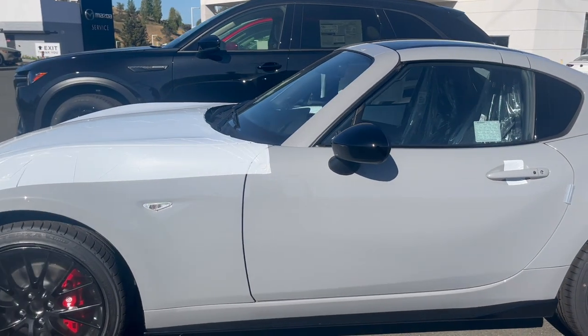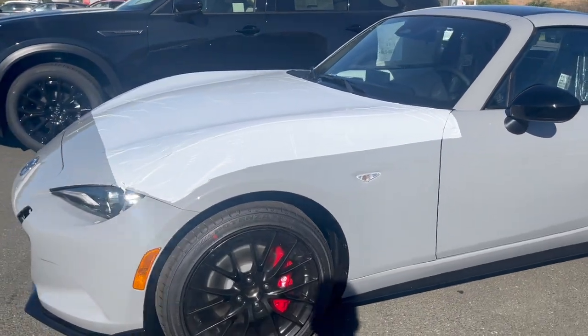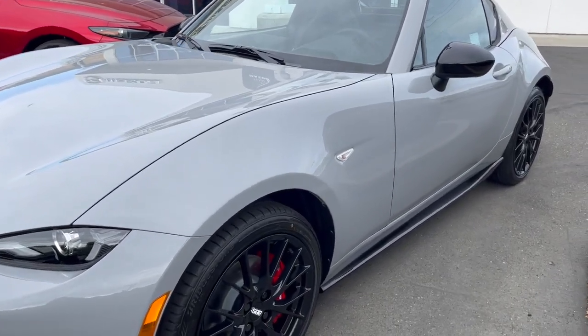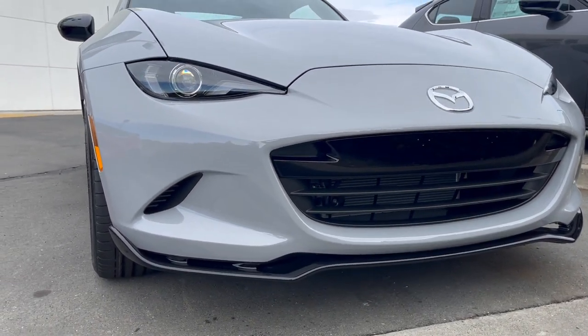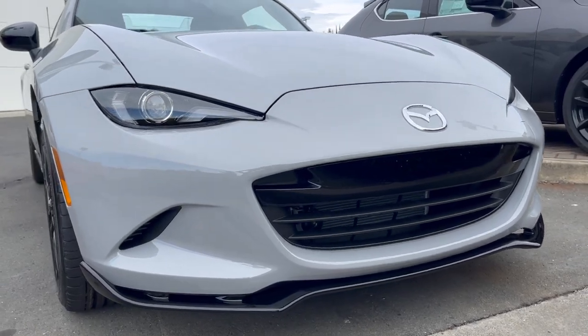And this is straight out the truck, so you got the Recaro package. MX-5 ND3 happening — you got the new headlights, and this Aero package happening with the BBS package.